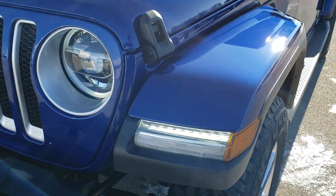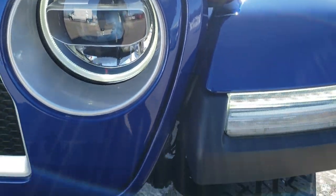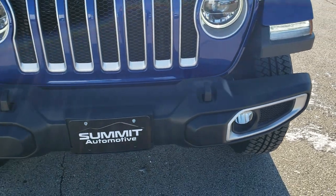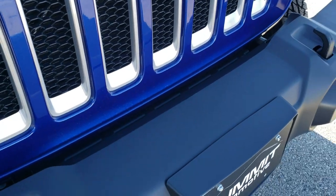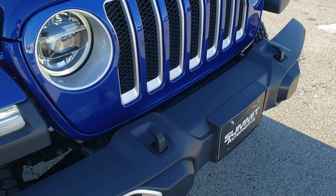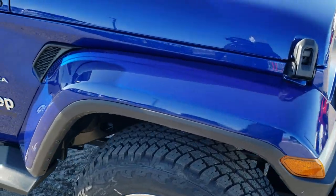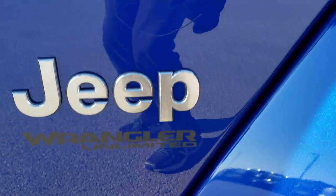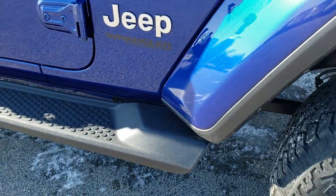The LED lighting group gives you the LED running lights, the LED headlamps, and the LED fog lamps — we'll turn those on for the final walk-around. You get the silver finish on the inserts of the grille, and LED lights in the fenders.